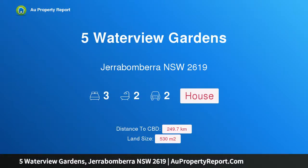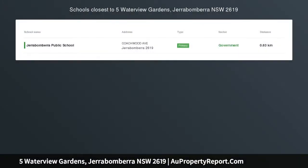Hi, I am glad to introduce Property 5 Waterview Gardens, Jerrabomberra, New South Wales 2619. Auction, unless sold prior. Bidder's guide high $700,000s.